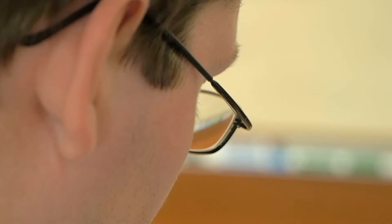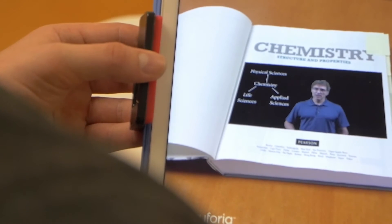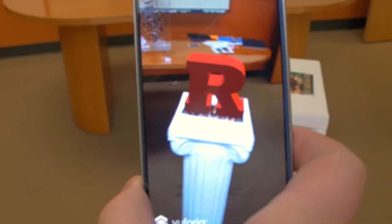The reason Rutgers cares about this is because augmented reality is in its infancy and we are one of the pioneers in educational technology. We want to keep pushing the boundary.